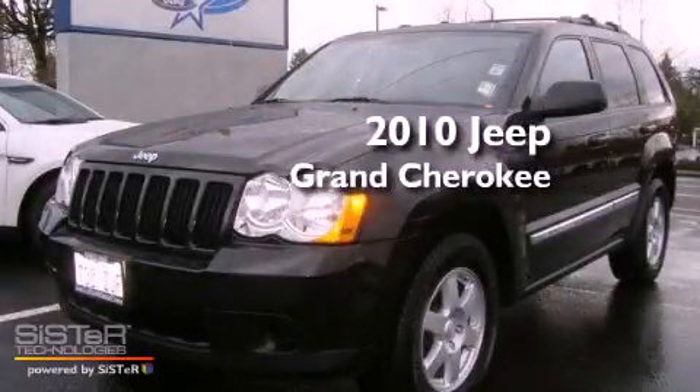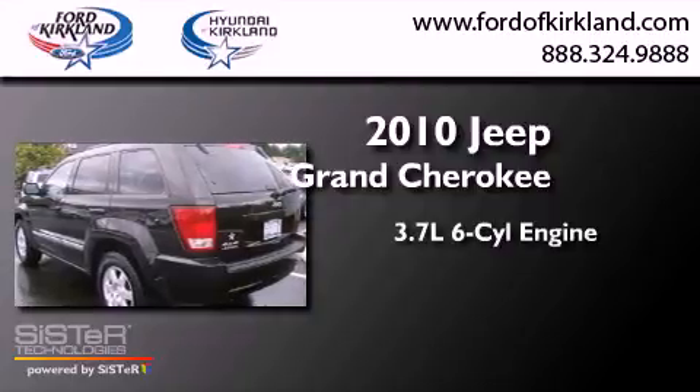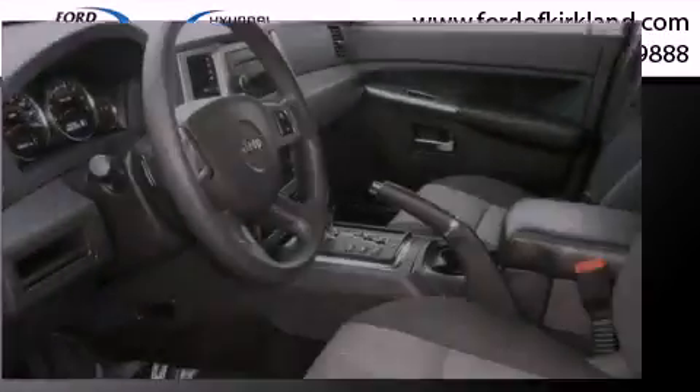This is a 2010 Jeep Grand Cherokee. It features a 3.7-liter, six-cylinder engine, an automatic transmission, and four-wheel drive.